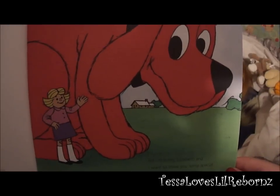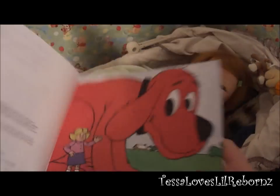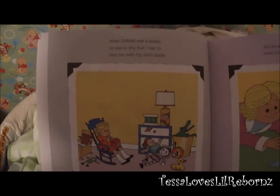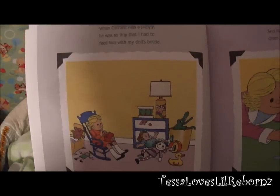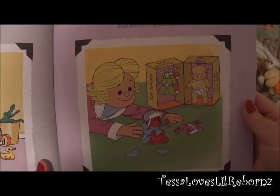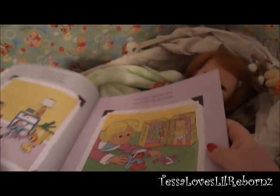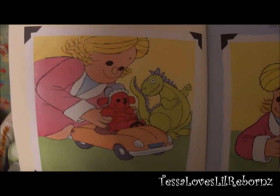Hi, I'm Emily Elizabeth and I want to show you some special pictures of my dog Clifford. You'll notice that he has grown up a lot. When Clifford was a puppy he was so tiny that I had to feed him with my doll's bottle, and he was so small that I could dress him in all of my doll's clothes.